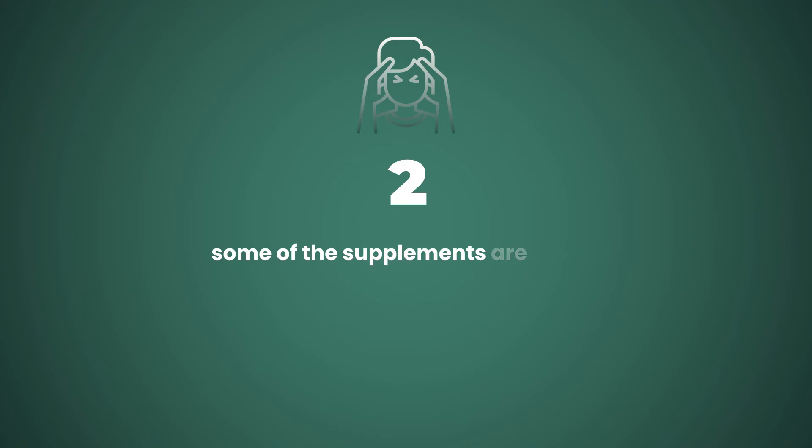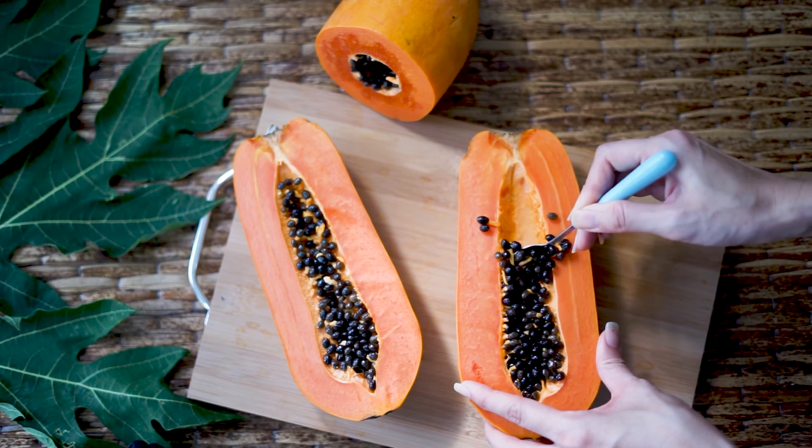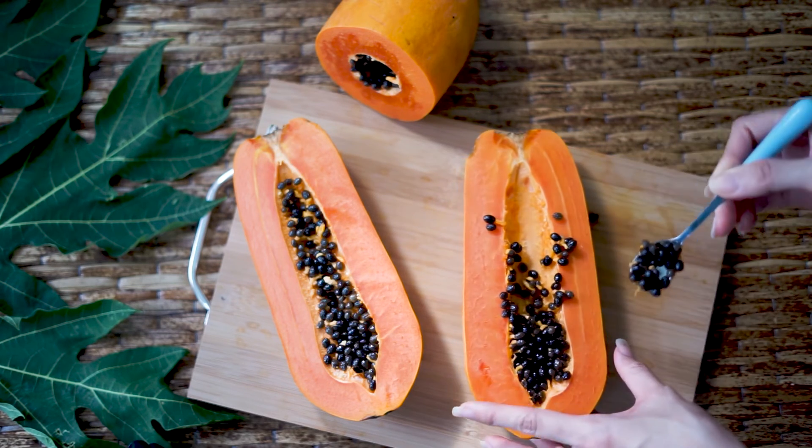Number two, some of the supplements are made from food-derived ingredients, such as bromelain made from pineapple and papain made from papaya. And while these are natural enzymes, some people have food sensitivities.